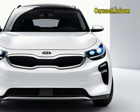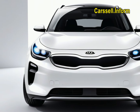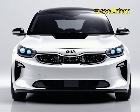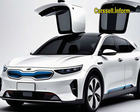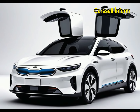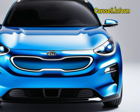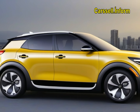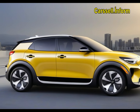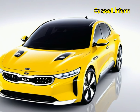Kia estimates the EV3's maximum range at around 350 miles for the front-wheel drive model with the larger 81.4 kWh battery. While official EPA results are pending, a two-motor all-wheel drive version will likely offer a reduced range. The EV3 employs a 400-volt architecture, enabling it to charge from 10% to 80% in approximately 31 minutes. Full details will be updated as they become available.